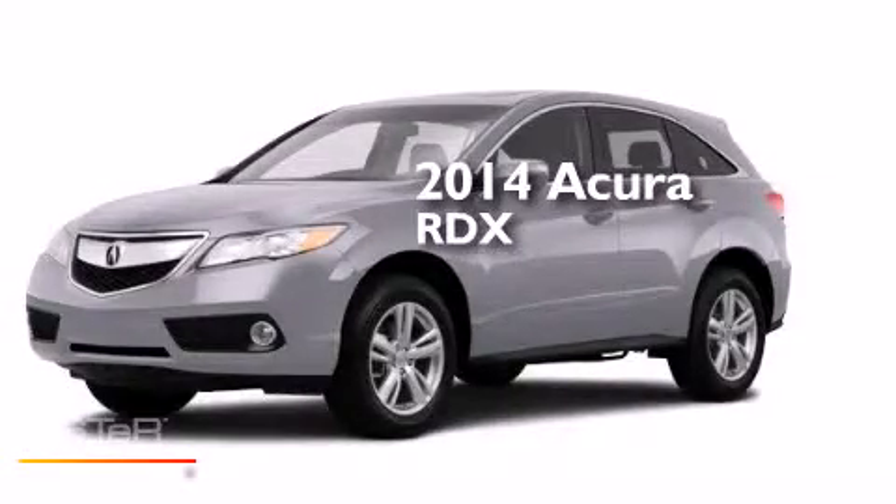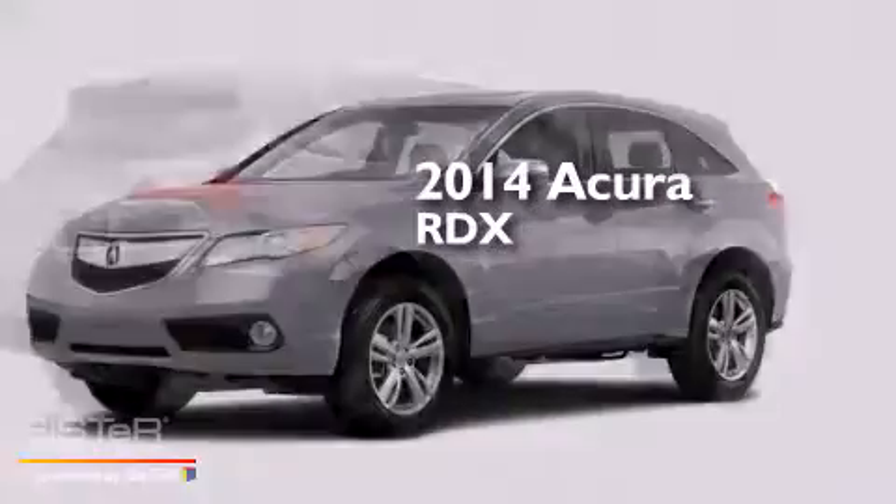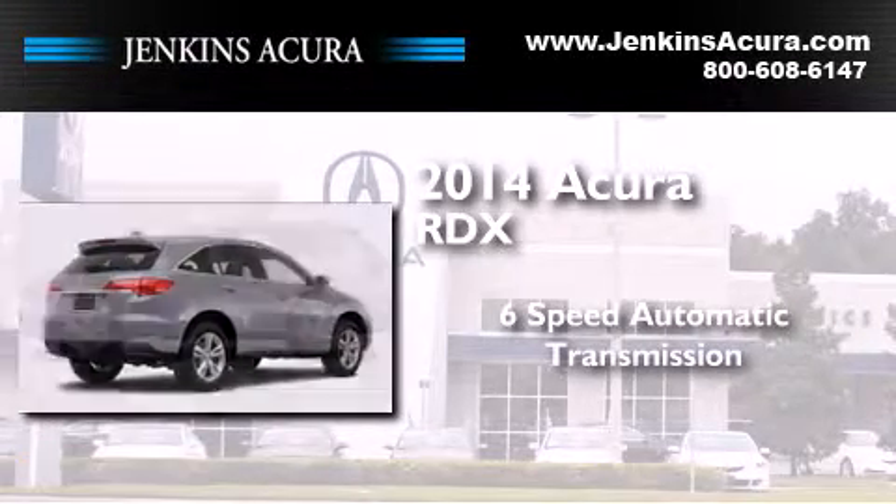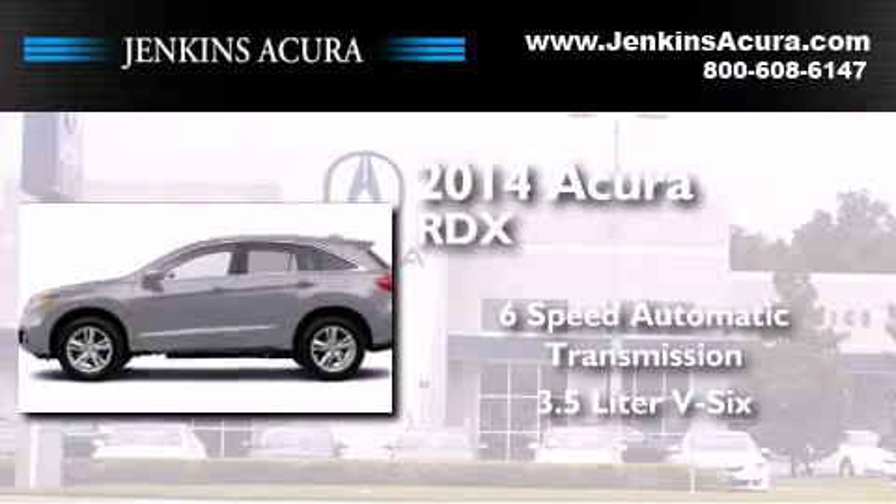This is a brand new 2014 Acura RDX. This crossover has a six-speed automatic transmission and a 3.5 liter V6.